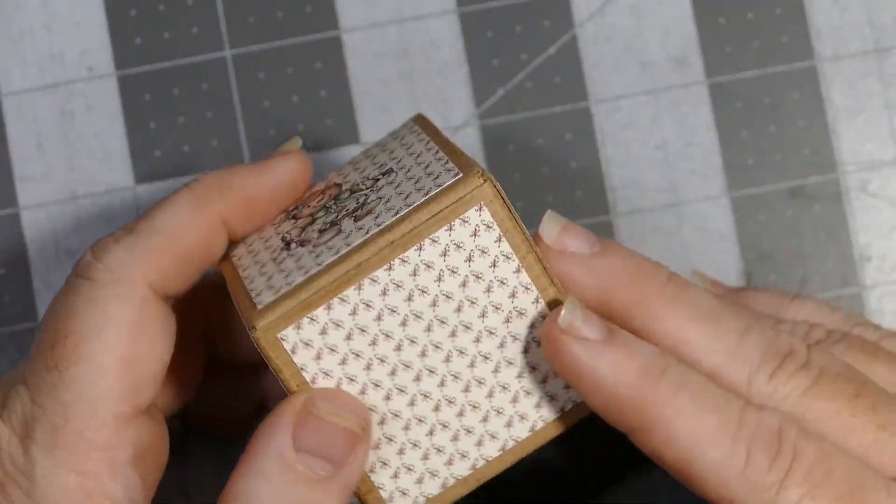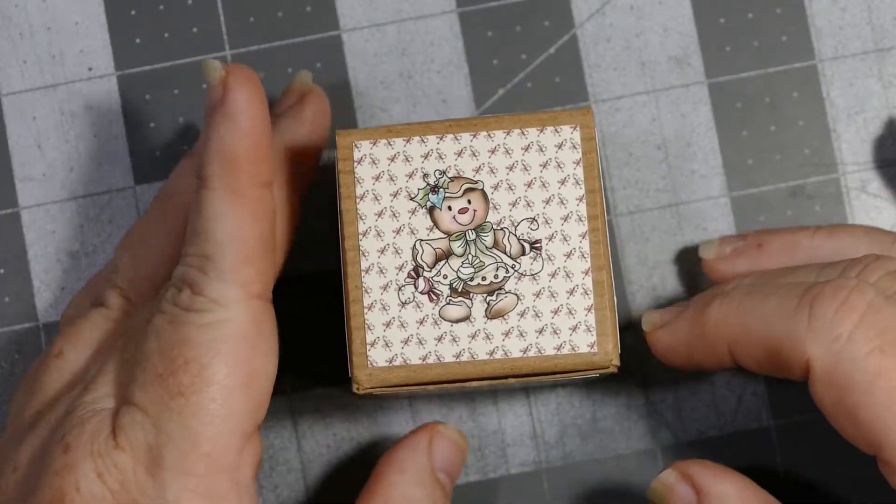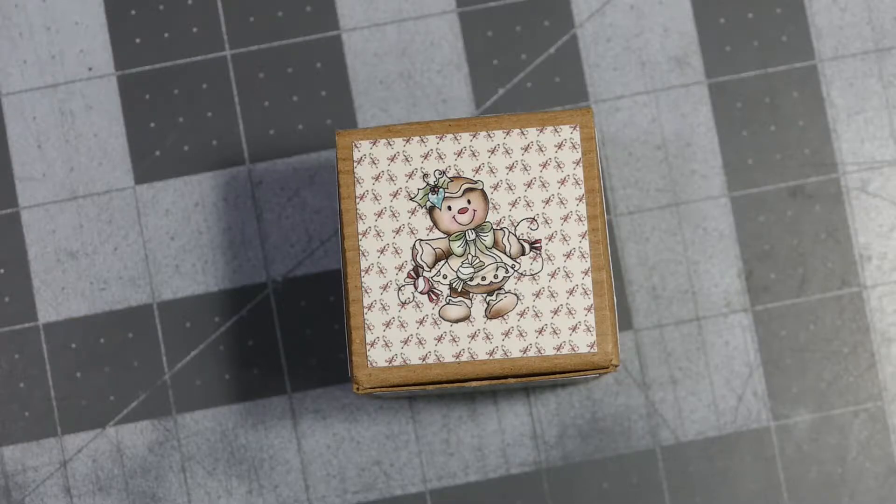It can hold quite a bit of candy or craft supplies. I just thought it would be a really neat thing to give away — something that you can in turn give away to your friends. We could really get a lot of use out of them. They're nice and sturdy, and they're all craft.